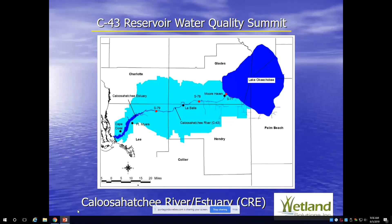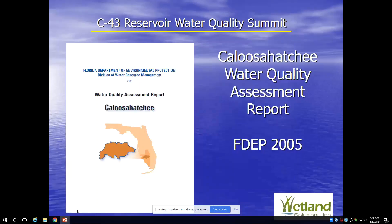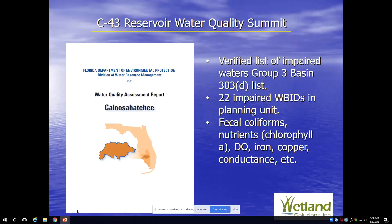I got specifically involved in 2003 as part of the CERP project with Stanley Consultants, looking at water quality issues and land uses in the basin itself. Around that time, DEP issued a water quality assessment report demonstrating many impaired water bodies. This was the state's active movement in identifying impaired water bodies. Impairment was found from almost everything on Florida's water quality criteria list, including fecal coliforms, total coliforms, nutrients — nitrogen and phosphorus were both implicated due to chlorophyll and algae increases — dissolved oxygen, iron, copper, specific conductance, and other issues.